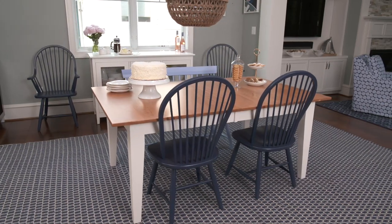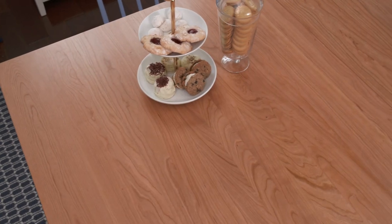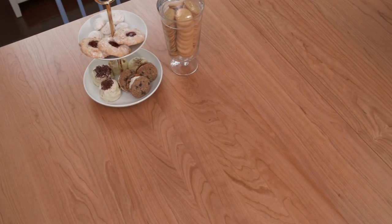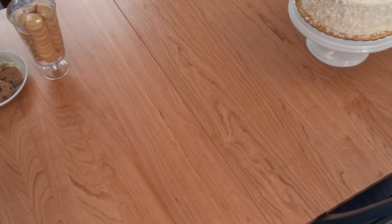Our Margate Dining Table is simply an American-made classic. A sturdy and customizable farmhouse table that features gently tapered legs. Choose your table's size and color along with the tabletop wood species. Several table sizes are available to accommodate four, six, or eight people.